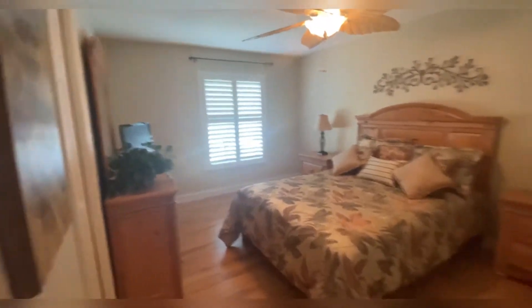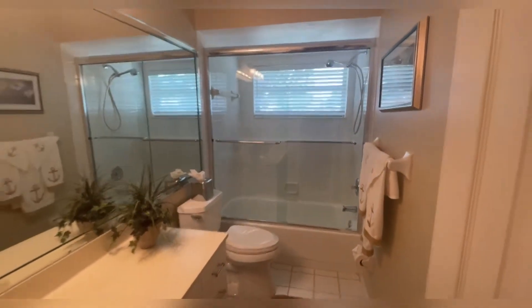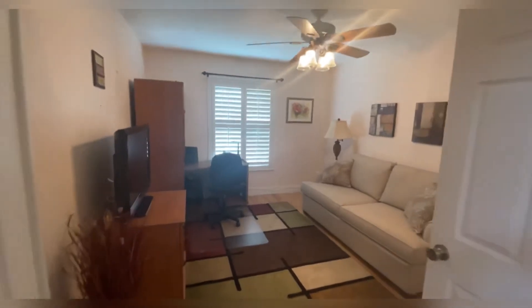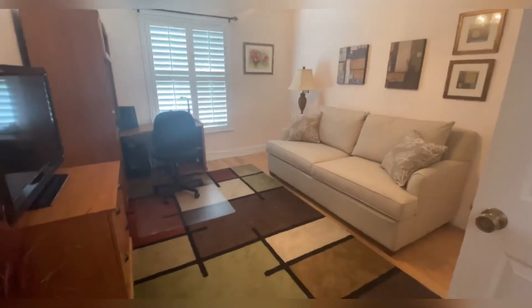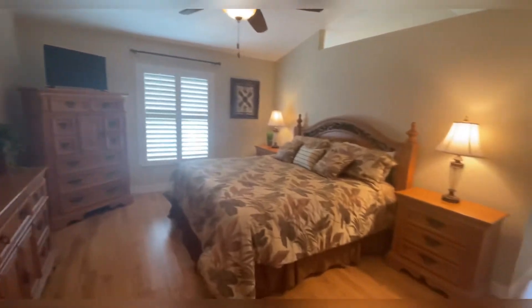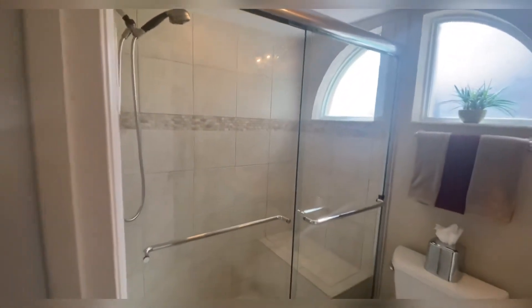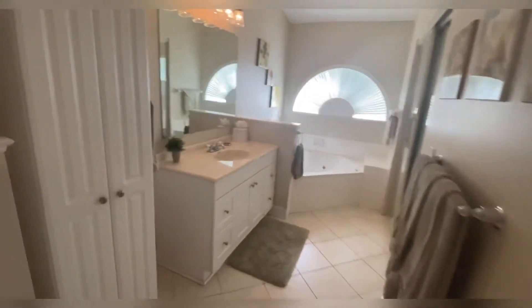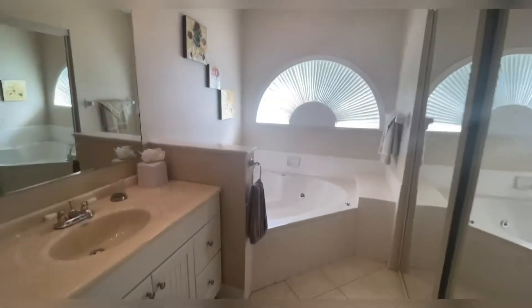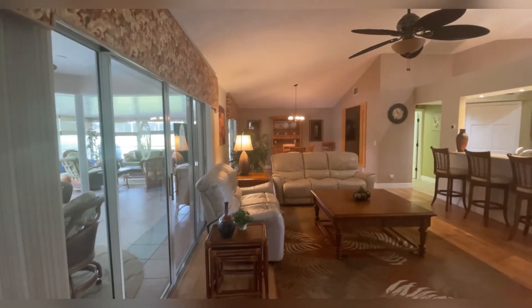Third bedroom. Second bath — tub shower accommodation. Second bedroom, set up as an office slash den — that is a pullout couch. Your master bedroom. This is being sold furnished. You've got plantation shutters throughout. The master bedroom opens up to the master bath. Walking into the master bath, it is separated — your sinks are separated. There's one sink with the toilet and then you have the shower. Over here you have another sink with a Jacuzzi garden tub, and then you've got a big walk-in closet right there.